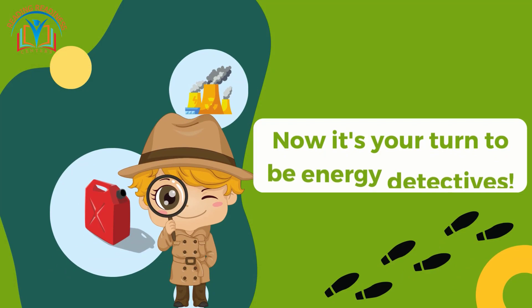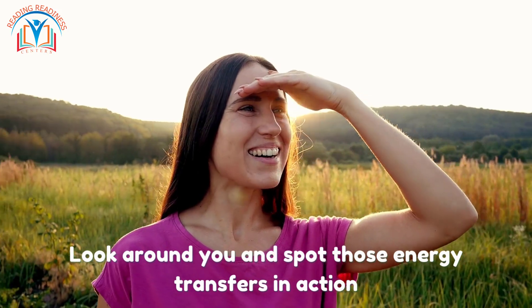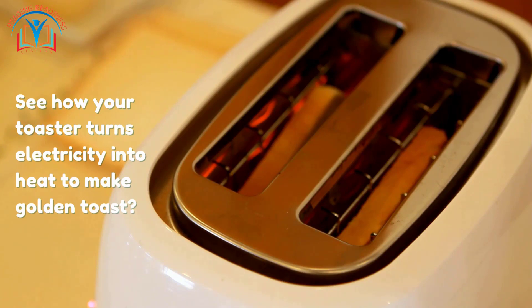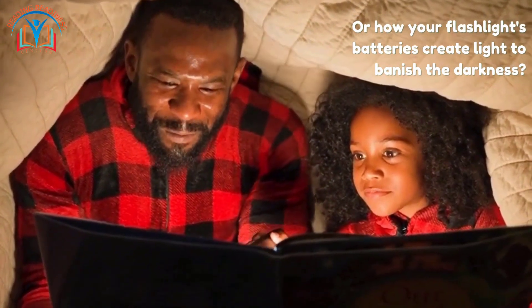Now it's your turn to be energy detectives! Look around you and spot those energy transfers in action. See how your toaster turns electricity into heat to make golden toast, or how your flashlight's batteries create light to banish the darkness.